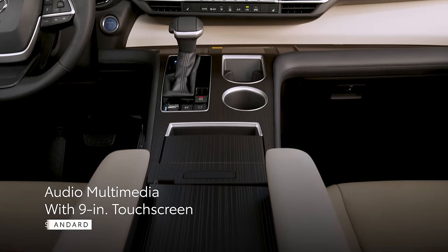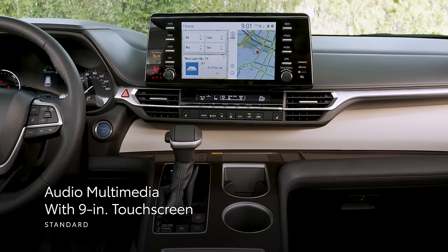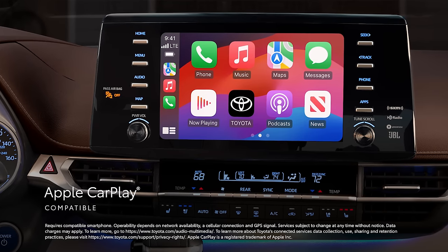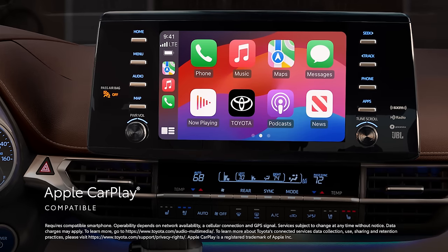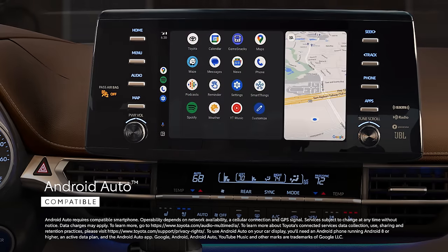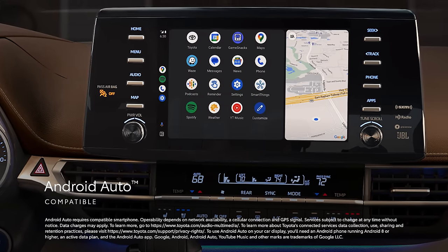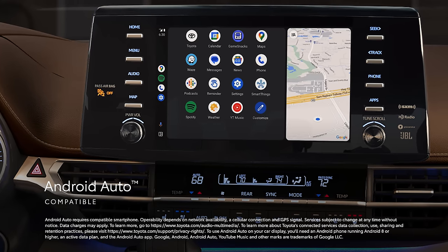When it comes to technology, Sienna delivers thanks to its standard audio multimedia with a nine-inch touchscreen. This platform includes standard compatibility for Apple CarPlay, which connects drivers to the apps on their iPhone, including maps, messages, podcasts, and music subscriptions. Android Auto compatibility makes it easy to stay connected to Android devices and access various apps and services from Google, including YouTube Music and Google Maps.